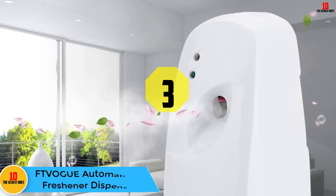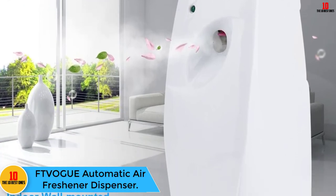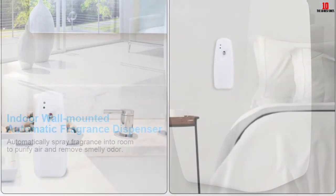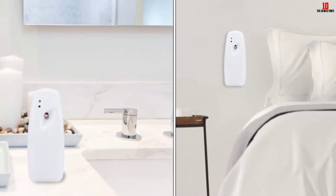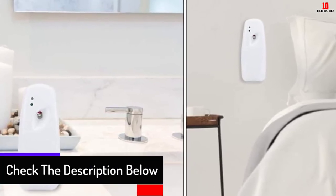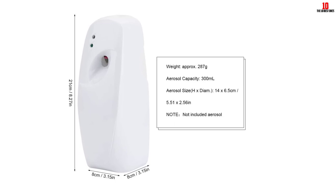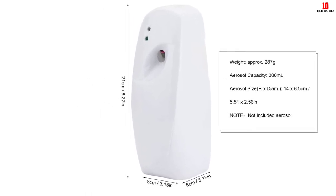At number 3, we have the FTV OG UE Automatic Air Freshener Dispenser. This air freshener is durable, constructed from ABS material, and looks modern and simple. It is easy to use to create a comfortable environment. You can mount it on the wall for easy installation. It works best in public restrooms, bathrooms, hotels, restaurants, and more. You can set its interval to 8, 15, or 30 minutes depending on your preference.